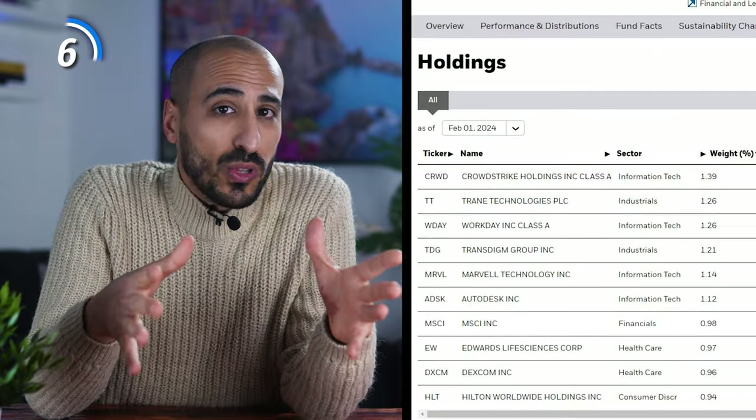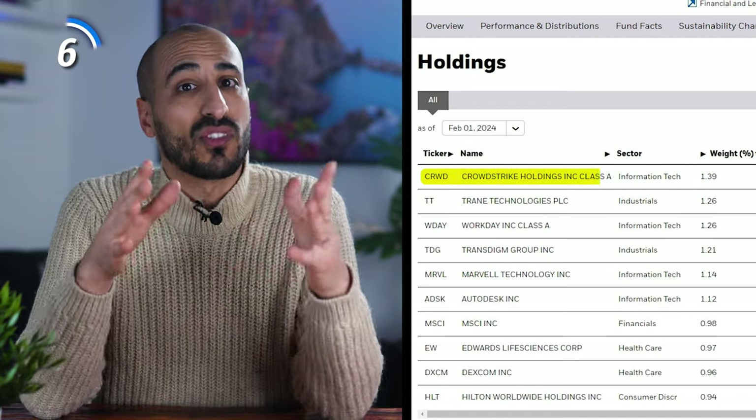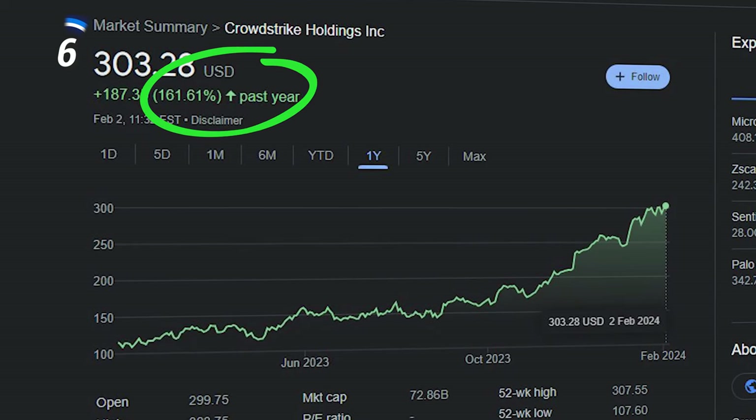With only 10% in the top 10 holdings, IMCG is nicely diversified. The top company, CrowdStrike Holdings, delivered 161% only in the last 12 months — a stock I had in my portfolio until recently. So if you're seeking mid-cap growth exposure, you should consider IMCG.